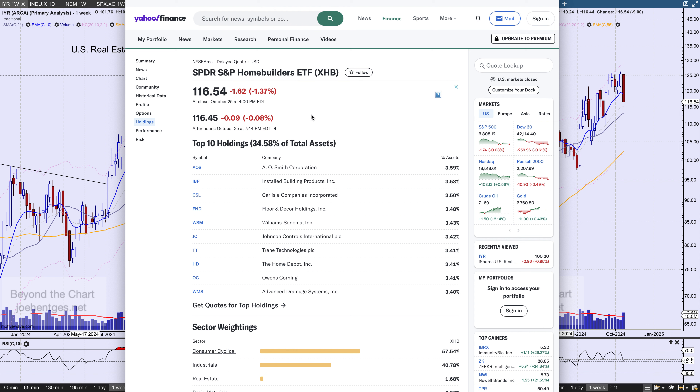Looking at what's in XHB from Yahoo Finance — you'd think homebuilders would have Toll Brothers, Pulte, and others in the top 10, but that's not the case. It's all really stocks related to furnishings of a home and materials for building a home. There's no Pulte, no Lennar, no Toll Brothers — at least not in the top 10 holdings.